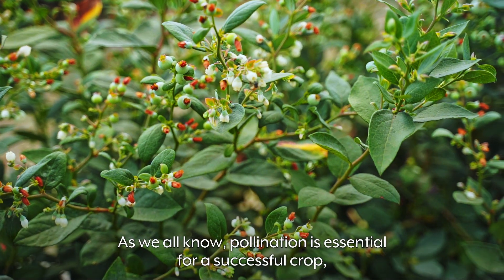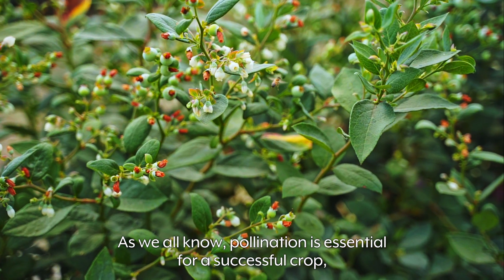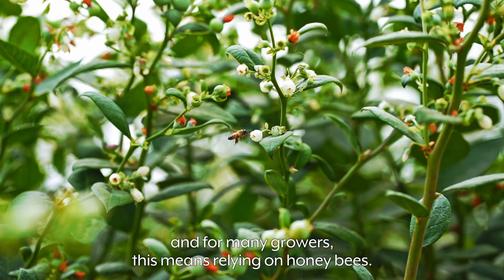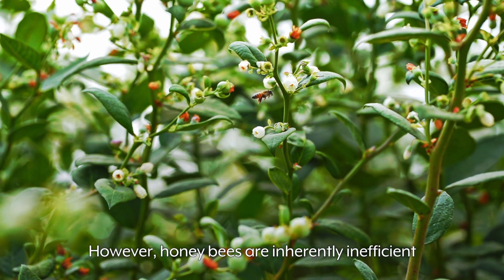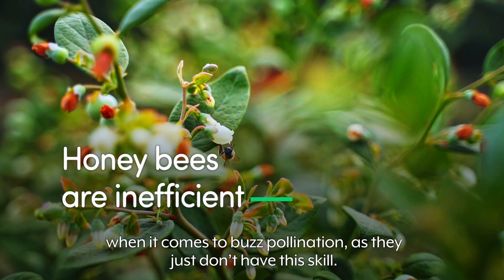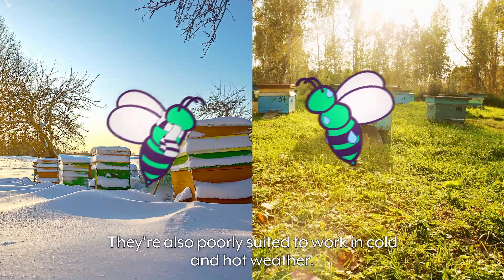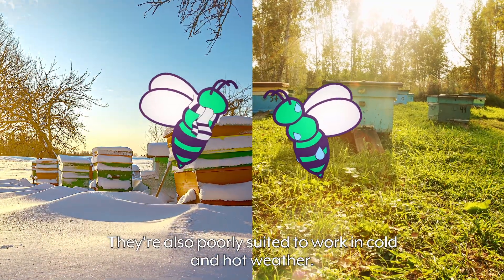As we all know, pollination is essential for a successful crop, and for many growers, this means relying on honeybees. However, honeybees are inherently inefficient when it comes to buzz pollination, as they just don't have this skill. They're also poorly suited to work in cold and hot weather.